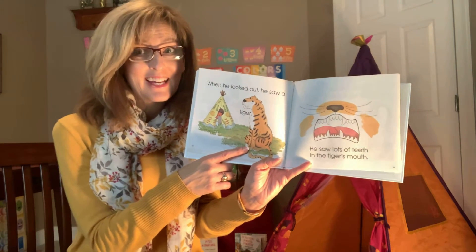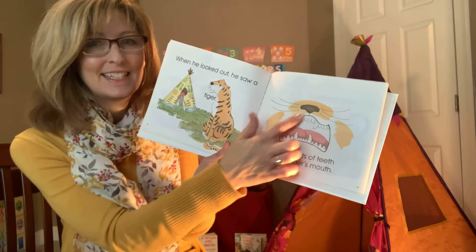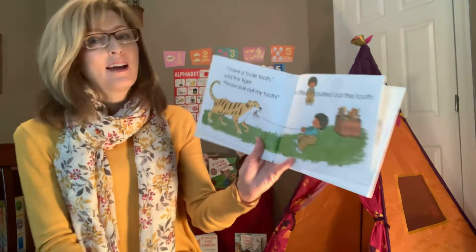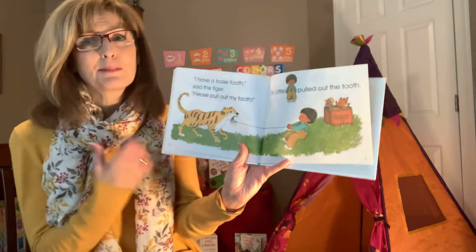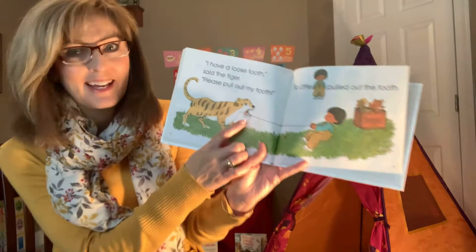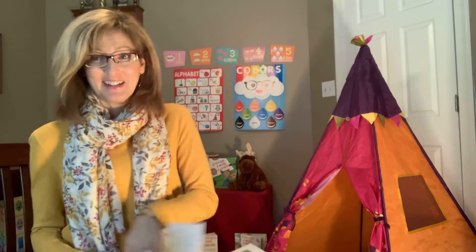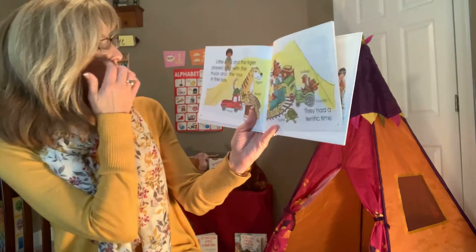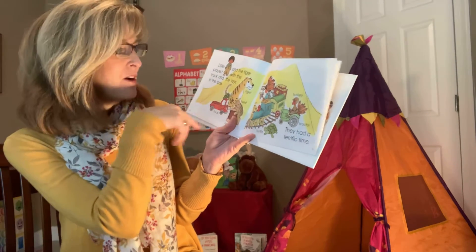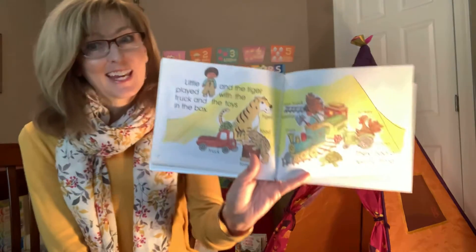When little T heard a terrific noise, he ran into a teepee, which is like the tent that I have back here. When he looked out, he saw a tiger. What sound does a tiger make? Rawr, right? He saw lots of teeth — teeth and tiger start with T. They were in the tiger's mouth. I have a loose tooth, said the tiger. Please, please pull my tooth. So little T pulled out the tooth — he tied a string around the tooth and then he pulled.